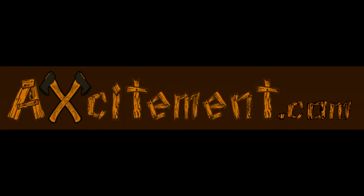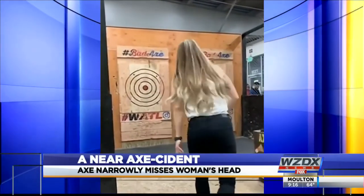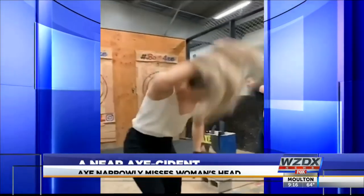Welcome to Excitement.com and our discussion on no-bounce borders. We've all seen the videos — they even made the local news — axes bouncing back at the customers. At best, this is bad for business. You've probably had people who, after seeing these videos, are afraid to come throw. And realistically, in time, one of these throwers will not be as lucky and someone will get seriously hurt.